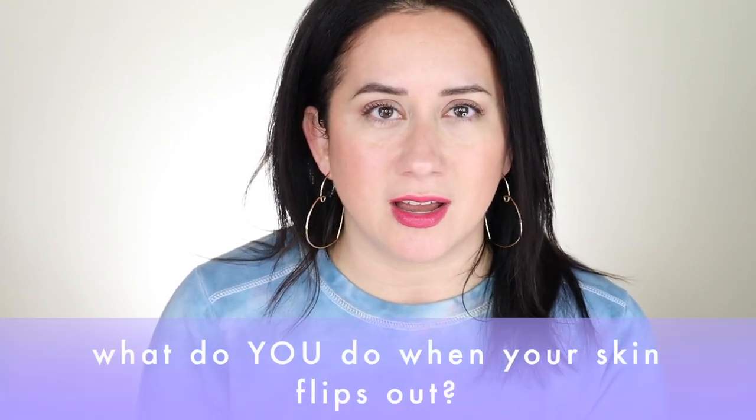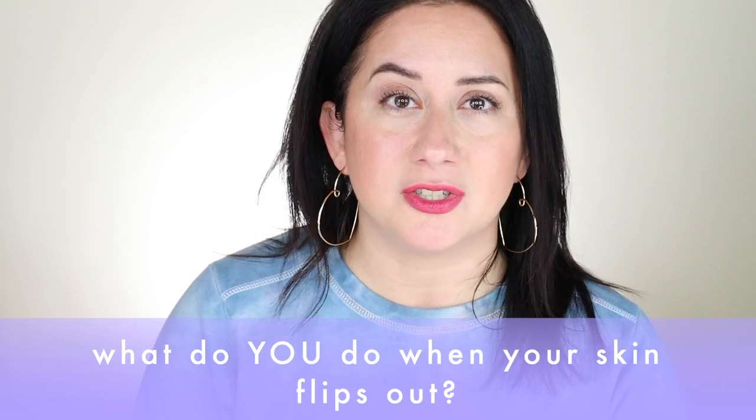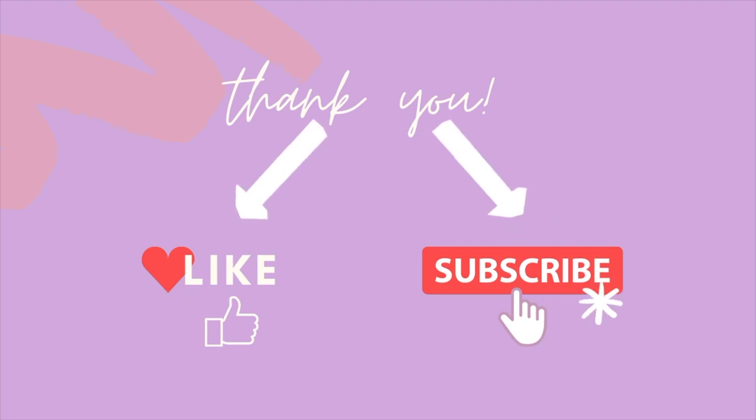If you've been dealing with dryness right now and you have go-to products you can rely on, please share your skin type and your go-to healing routine in the comments below so everyone can get each other's perspectives. Thank you for watching — if you enjoyed this one, don't forget to like it and subscribe to the channel.